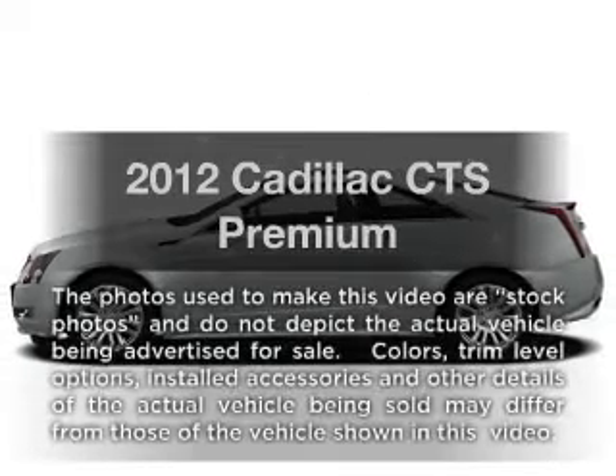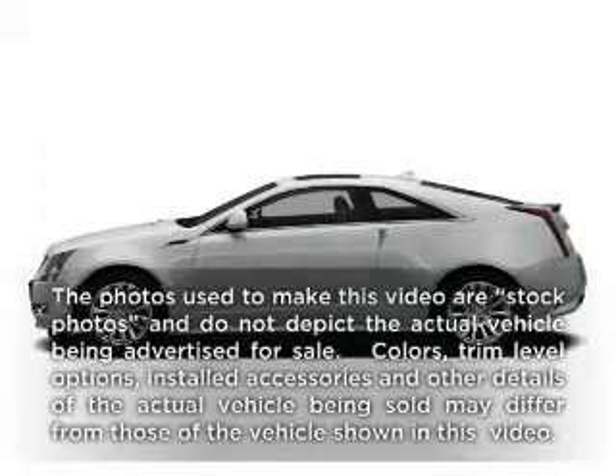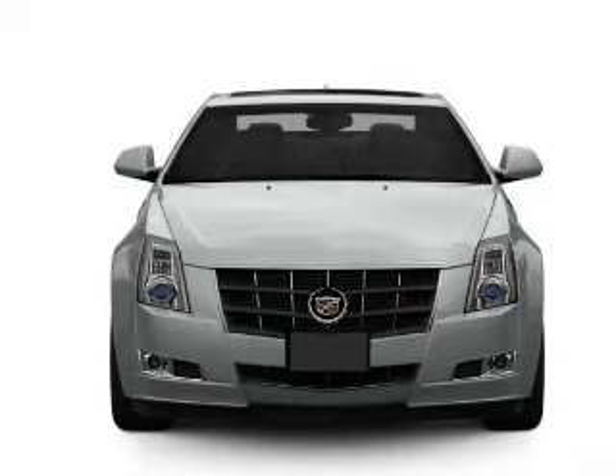Check out this 2012 Cadillac CTS. If you're looking for an automobile with great attributes, look no further.